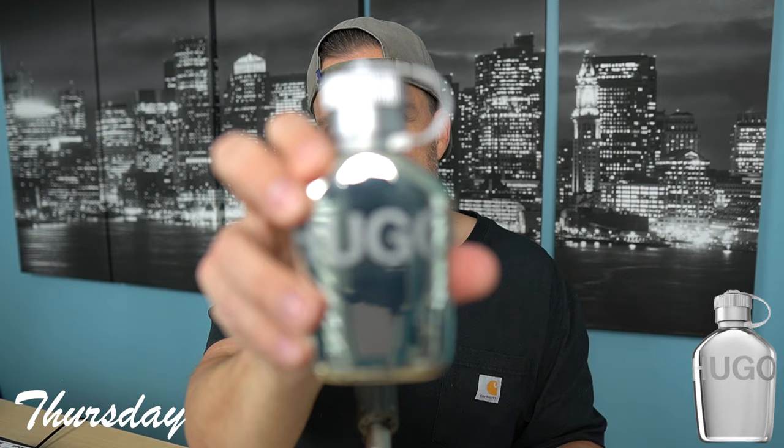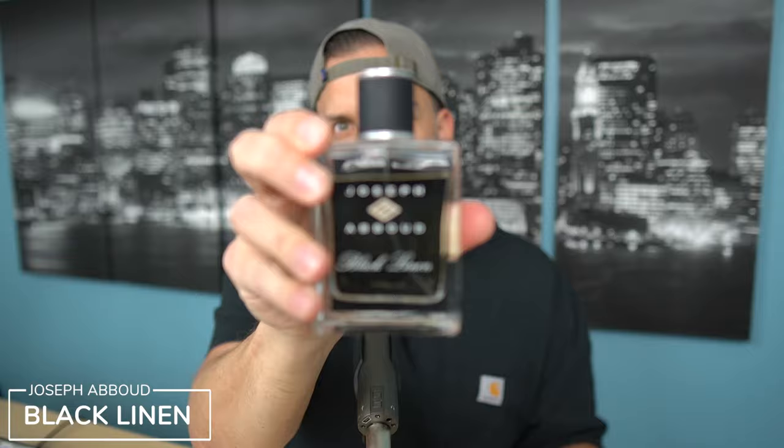This next one is discontinued, but I think you can still get it on eBay. I'm not going to link it unless I find it from a legitimate distributor. I don't trust every seller on eBay — I'll leave that up to you guys. But this scent is incredible. The scent I'm talking about is Joseph Aboud's Black Linen. It gets compared to Terre d'Hermes. Clary Sage, Haitian Vetiver, and Grapefruit are some of the notes in here.